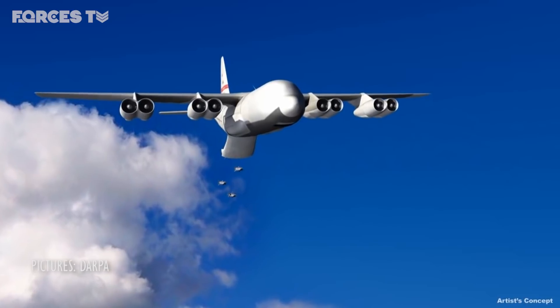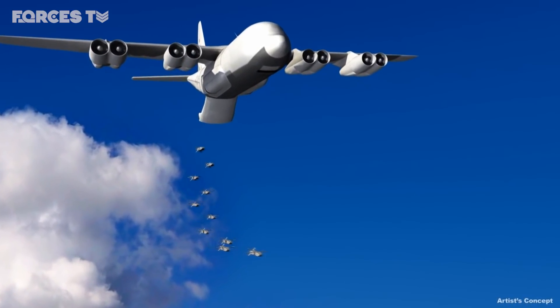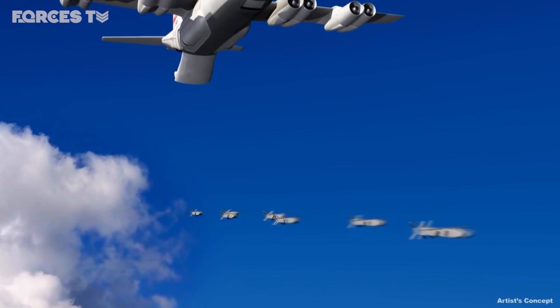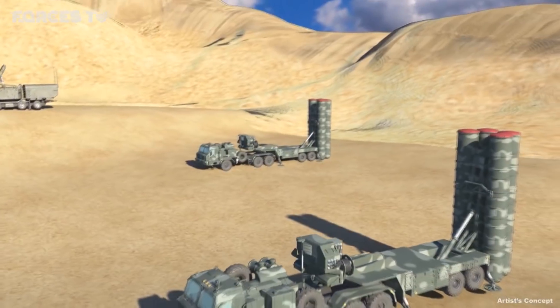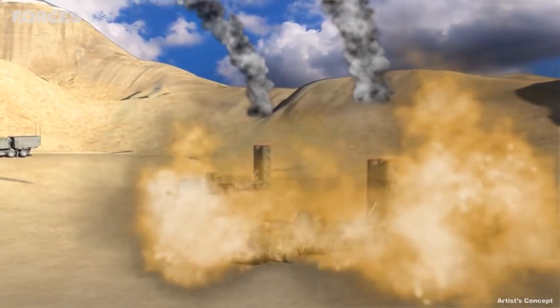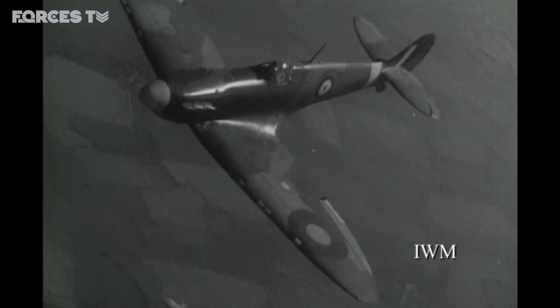Now the US military is developing the next generation. This simulation shows what the so-called Gremlin drones would look like after being launched in a swarm from lightly modified fighter jets, bombers and transport planes. The Defence Advanced Research Projects Agency has named its Gremlins program after the mythical flying imps that superstitious Second World War pilots blamed for small mechanical failures during combat missions.